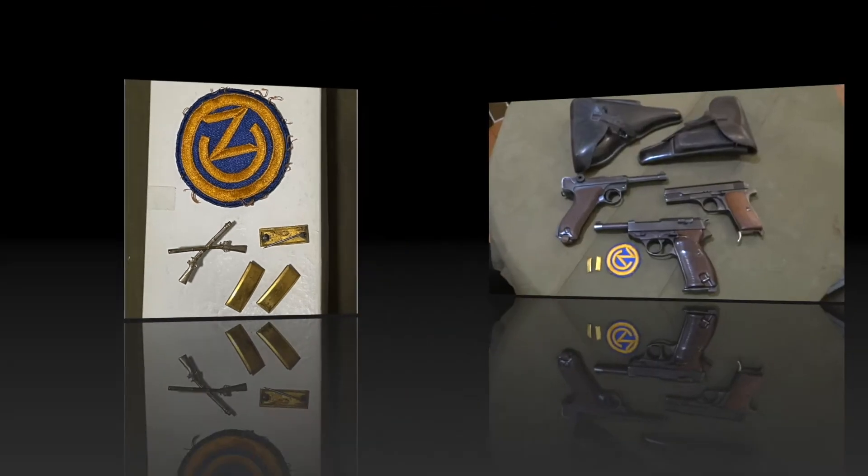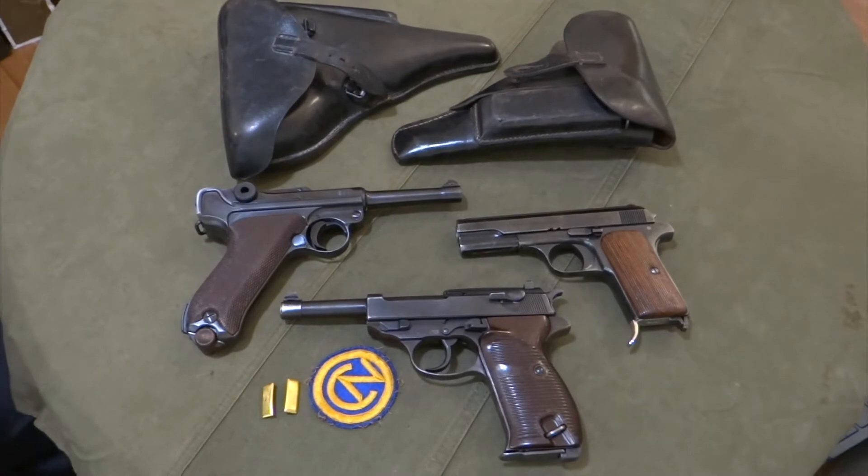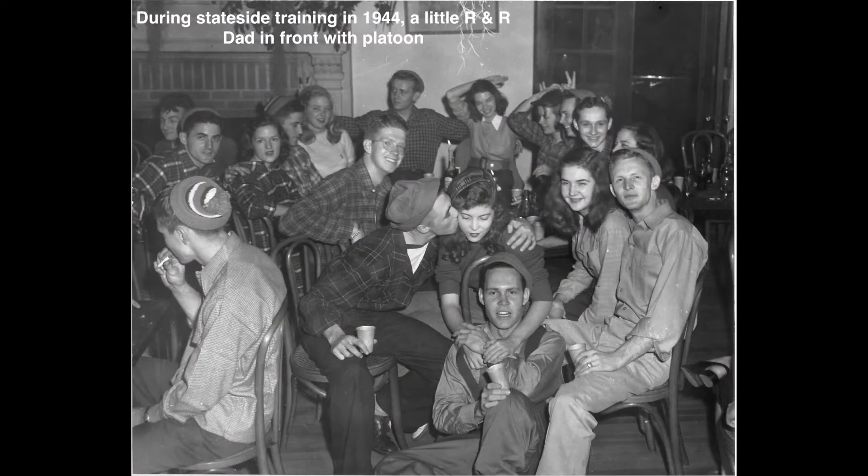After he was commissioned, he joined the 102nd who was in Camp Swift, Texas, and also in the Louisiana-Mississippi maneuver areas, preparing to sail over to Europe and join the war effort. You can see here's a picture of him — my dad's platoon — during a stint of R&R, I think. I see some Spanish moss hanging down from the top. That's him seated at the front with his platoon, before they transfer out.